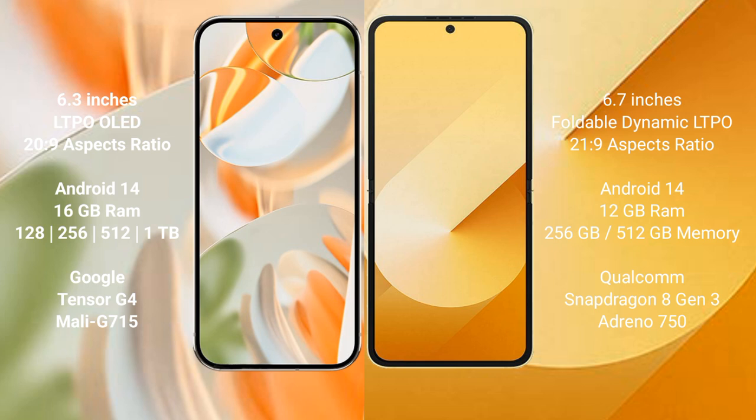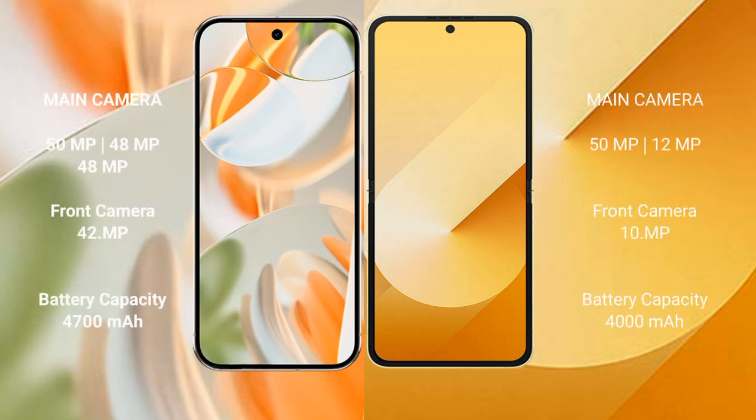Google Pixel 9 Pro features the Google Tensor G4 processor. Samsung Galaxy Z Flip 6 comes with 12GB RAM and 256GB or 512GB internal storage, powered by the Snapdragon 8 Gen 3 processor.